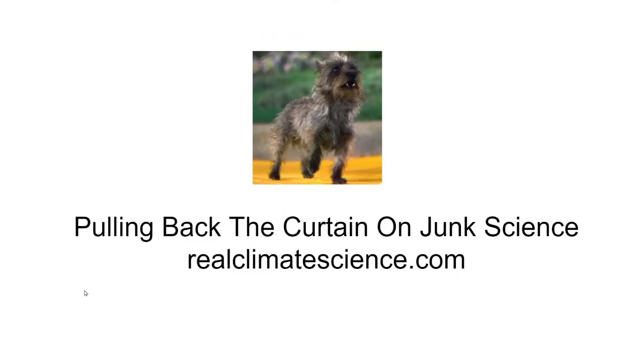Tony Heller has been pulling back the curtain on this scam for 16 years. You can visit him and his family on the web at RealClimateScience.com.